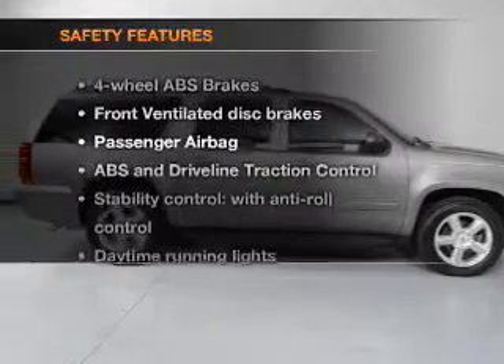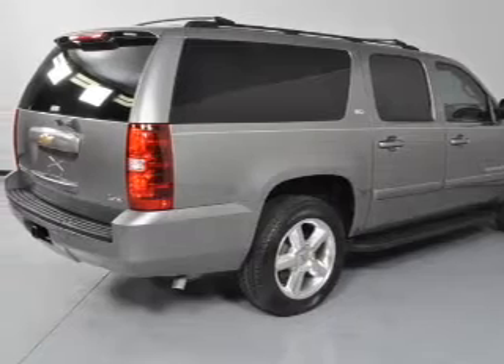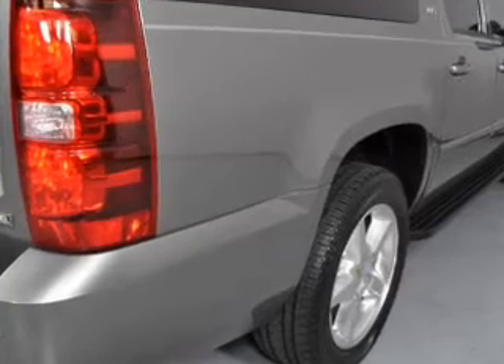If safety is a high priority, rest assured knowing that these top safety components are included: front ventilated disc brakes, passenger airbag, stability control, and daytime running lights. Call today to schedule a test drive.